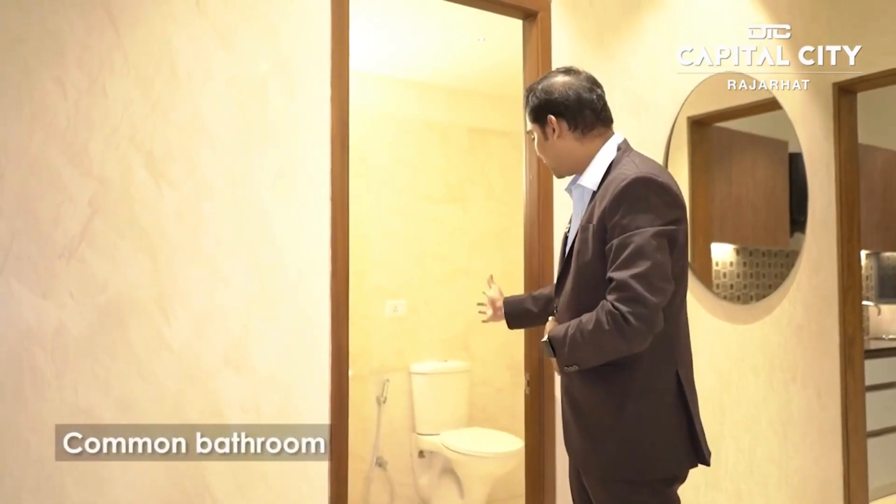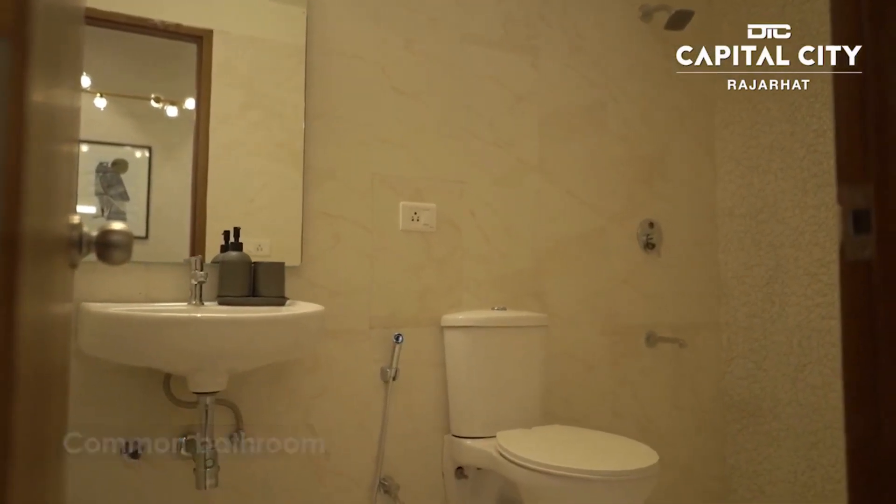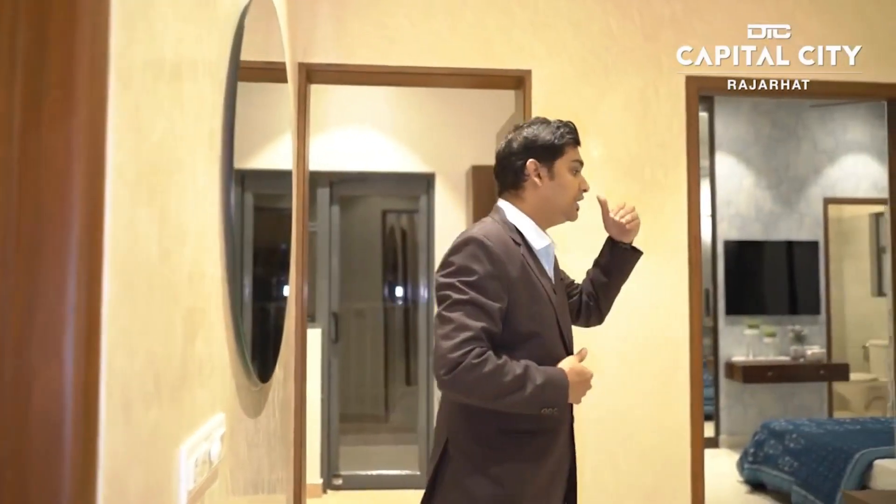We look at our common bathroom. We provide a standard bathroom with all state-of-the-art equipment.